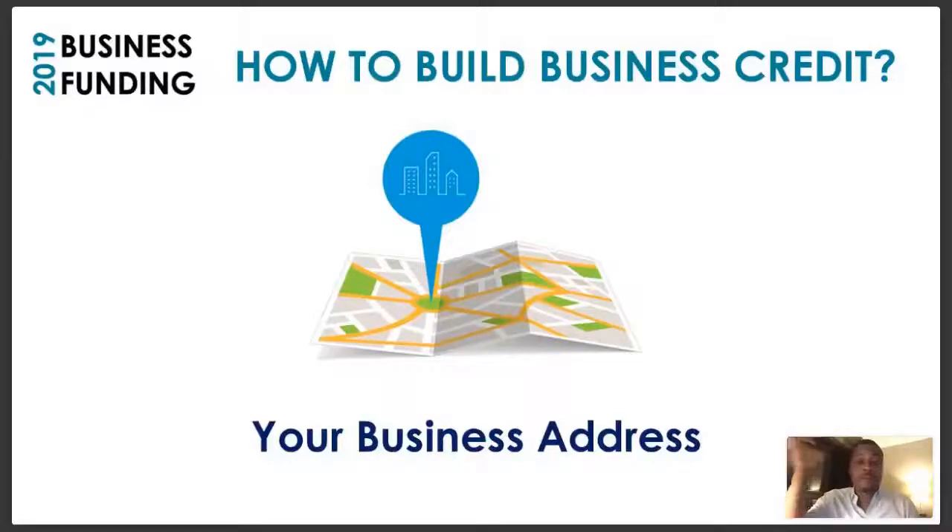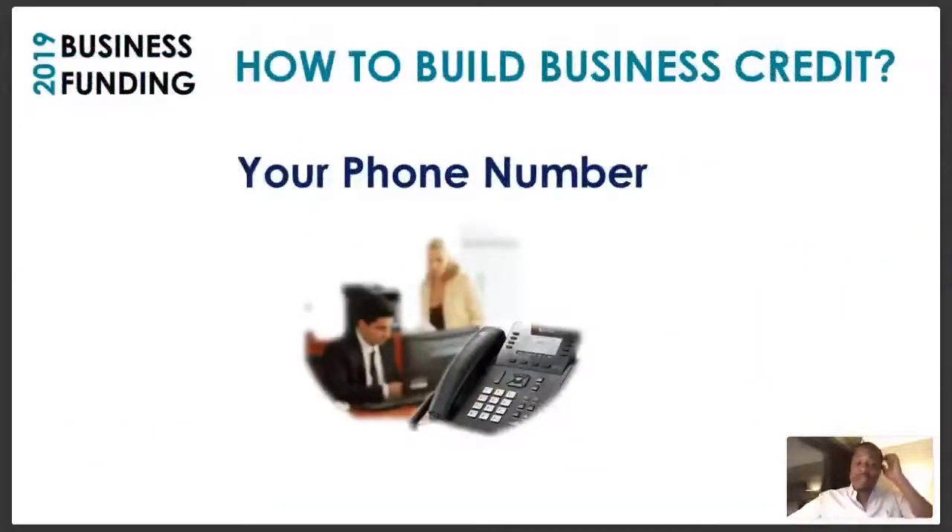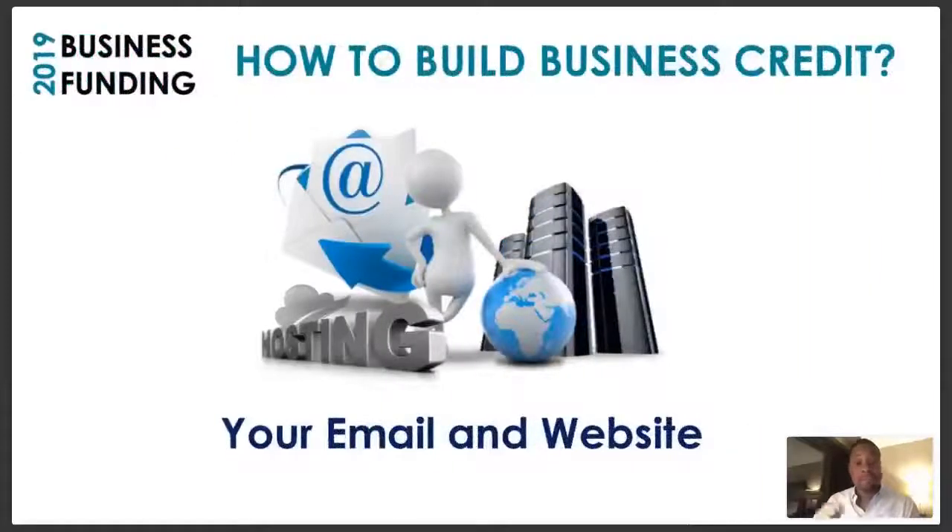The next thing you want to do is get a business phone number — not your cell phone number. When you start registering in certain directories, it will pick up if it's a cell phone number or a Google Voice number versus a legitimate business phone number. So you need to get a legitimate business phone number.